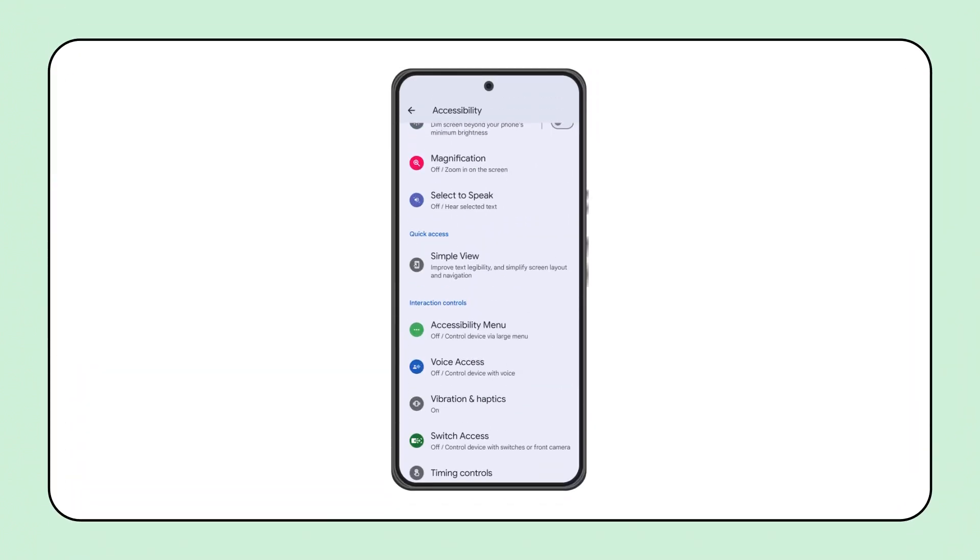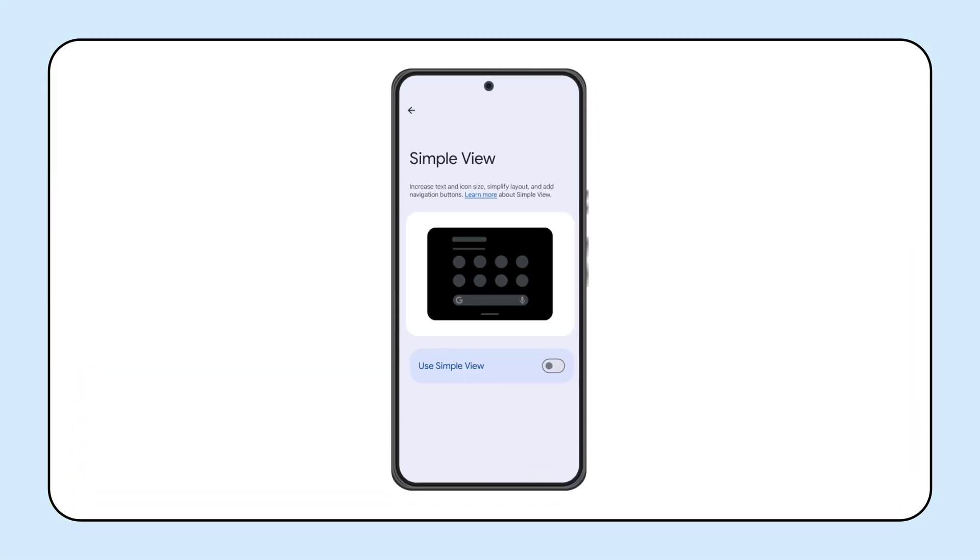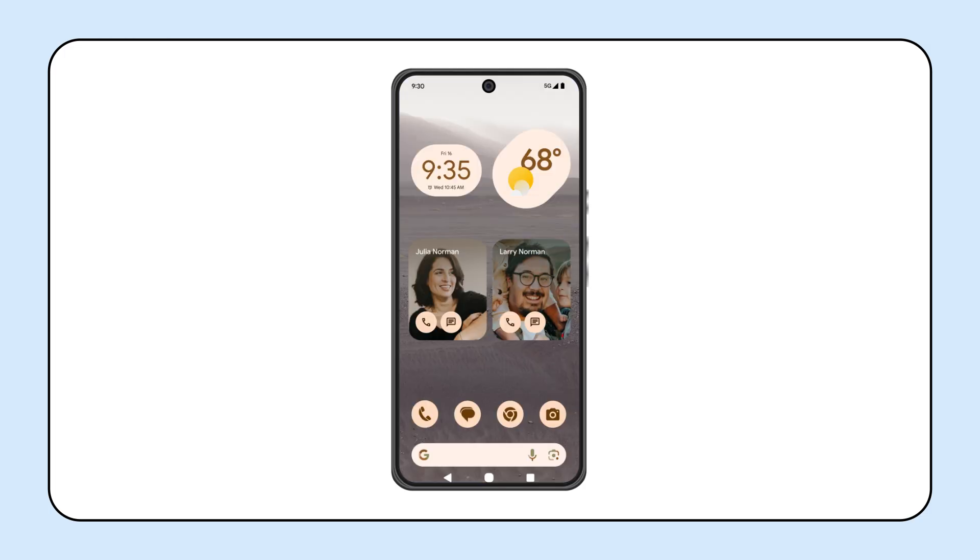Moving on to Pixel updates, we're excited to announce the launch of SimpleView, a feature that lets people navigate their devices more easily by increasing the display and font size, boosting touch sensitivity, and simplifying controls. SimpleView also provides a more intuitive home screen layout, so important apps like contacts, weather, and photos are just a tap away.